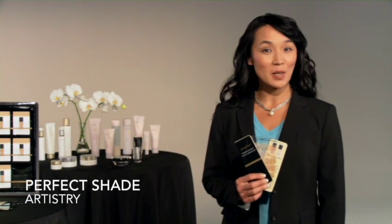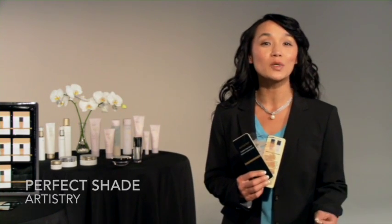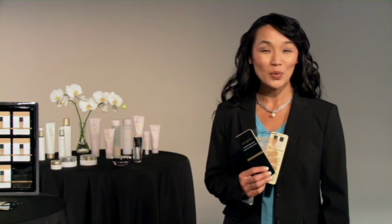When used with the sampling system, the shade selector tool helps you determine your customer's perfect shade. The tool helps to narrow down the foundation choices, which means you can use fewer samples when shade matching.